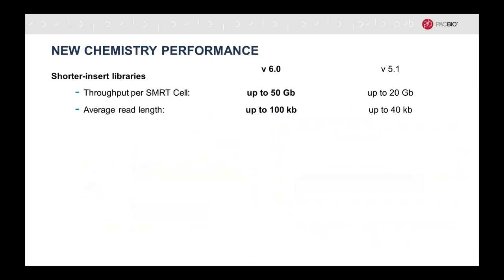There's an even bigger improvement with shorter insert libraries — anything from about one kilobase up to about 20 kilobase inserts. There is more than a doubling of both throughput and average read length: going from up to 20 gigabases to up to 50 gigabases in throughput, and from up to 40 kilobases average read length up to 100 kilobases average read length. On average, the reads can be as high as 100 kilobases.